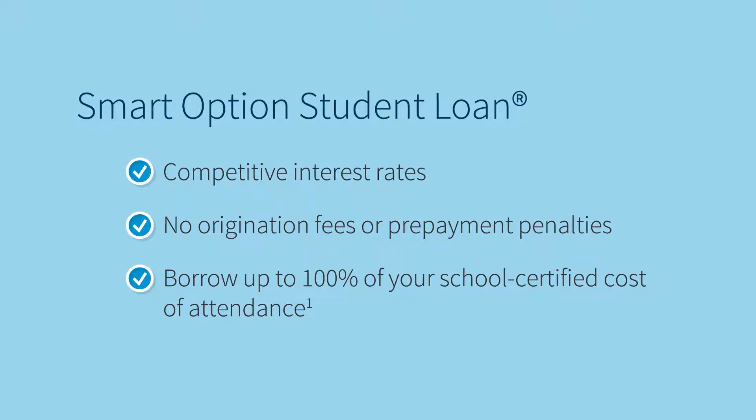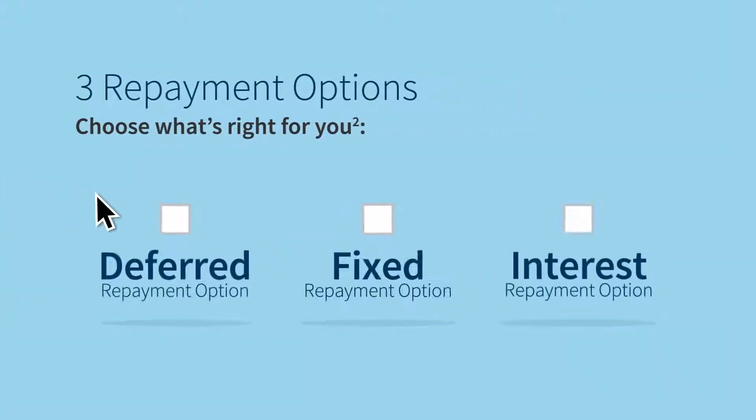You also have the freedom to choose from three repayment options. With the deferred repayment option, make no payments during school or pay as much as you'd like for maximum flexibility. With the fixed repayment option, you pay a small fixed amount each month you're in school. And with the interest repayment option, you pay interest while you're in school. With the fixed and interest repayment options, you pay less overall for your loan compared to the deferred repayment option.